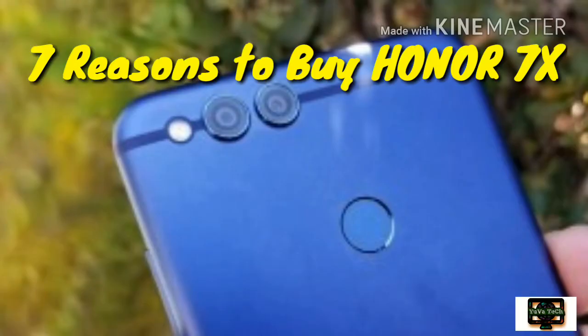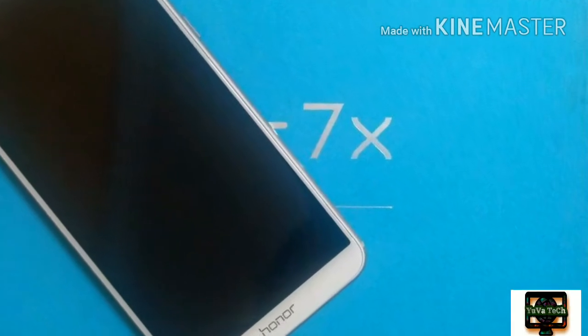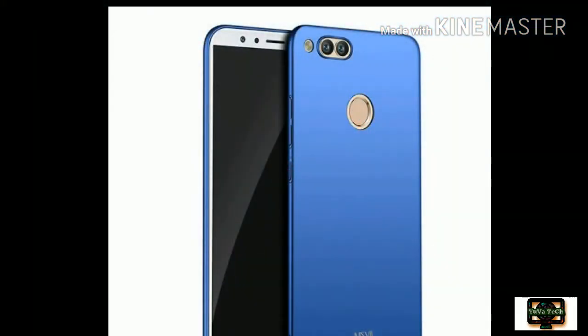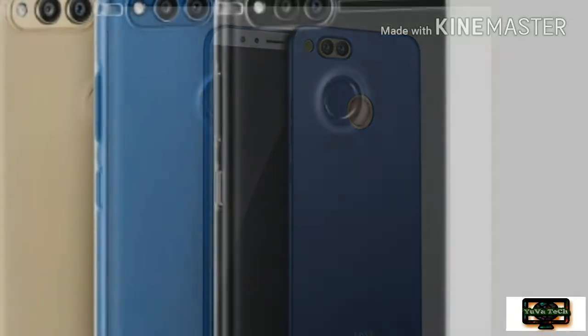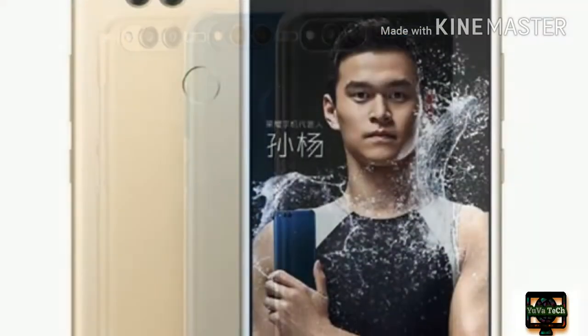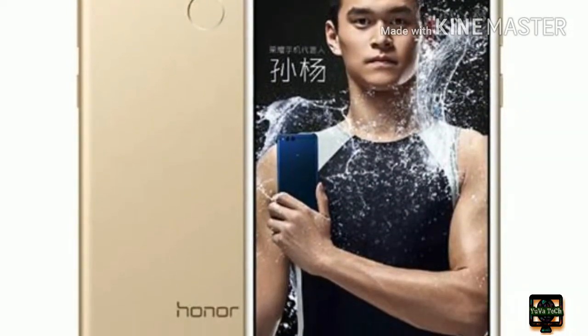Huawei's online brand Honor has launched some truly good smartphones lately with stunning design and advanced camera functions. Honor is one of the few brands that keeps up with world trends and is quick to serve customers accordingly. Recently, the company launched a successor to the Honor 6X, which made its debut earlier this year.